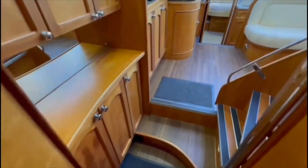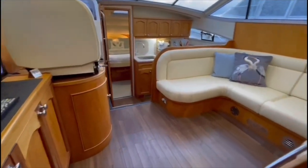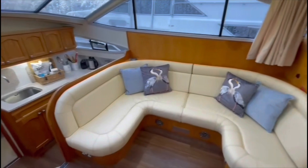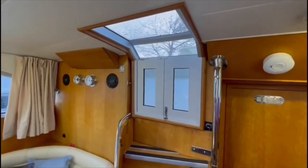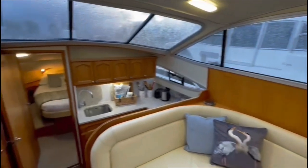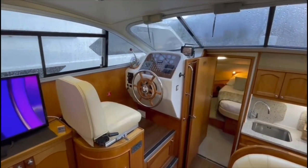Doorway through to the companionway and into the main saloon area on board Arabella, with a stairway and access up to the flybridge deck, and the internal helm position to the port side of the boat.